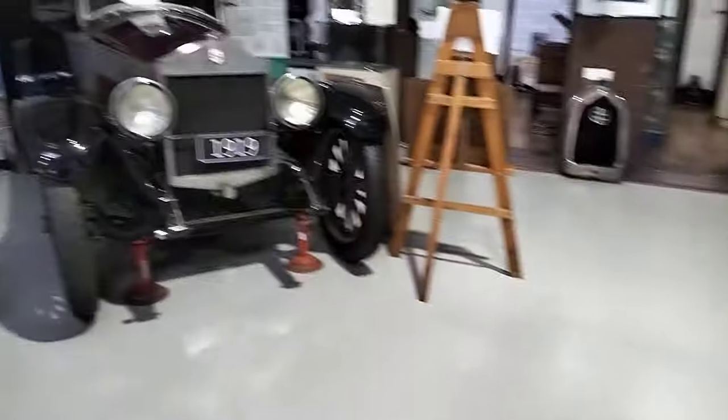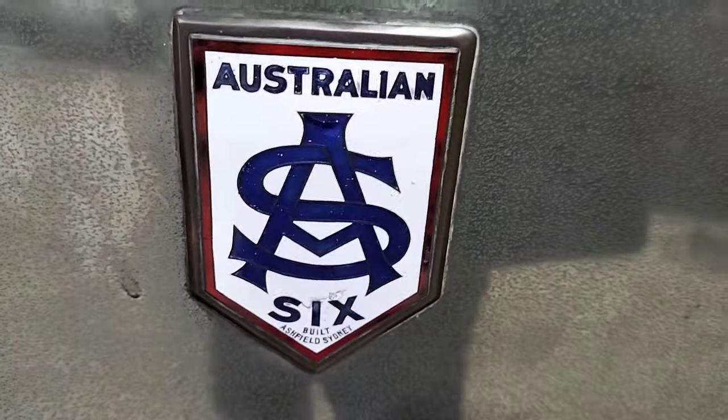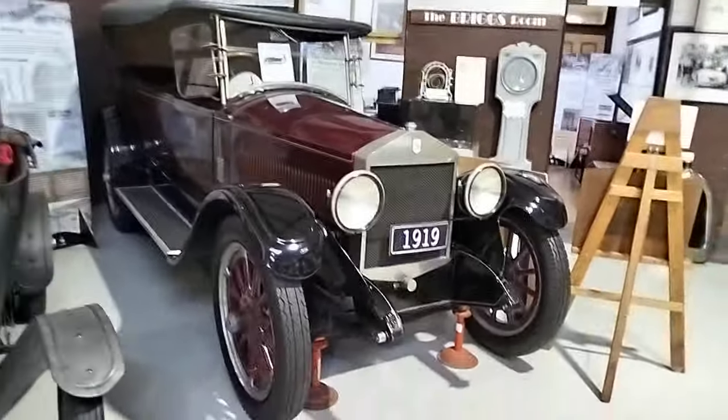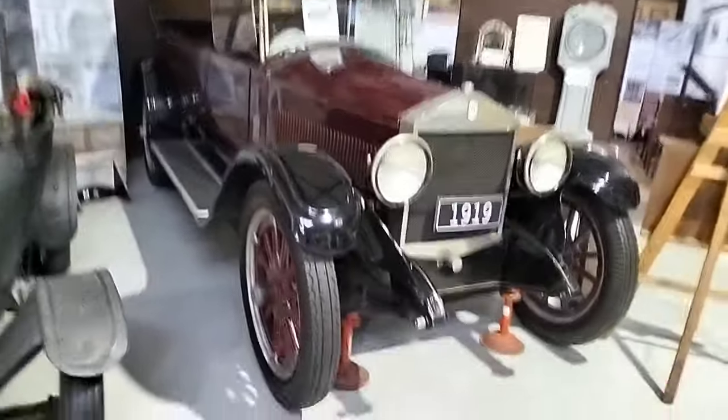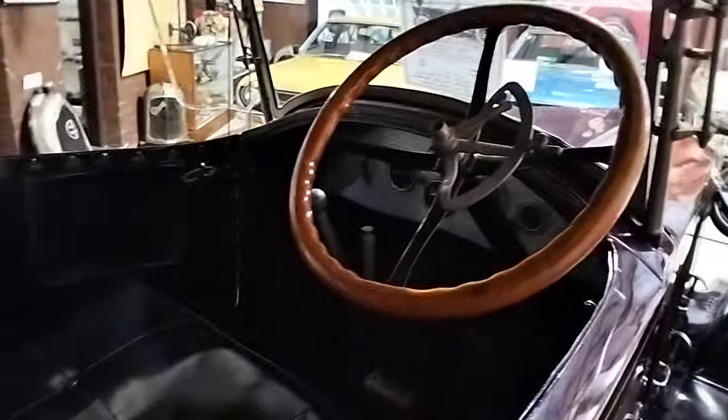Holden was not the first Aussie car. It actually goes to this here, the Aussie 6. It really does show how Australians love the straight-six motor even as way back as 1919. So Holden was actually not that Australian because as part of General Motors they pretty much got a rejected Chevy. The first Holden was a rejected Chevy just heavily redesigned for Australia, but this is as Australian as it gets — the Australian 6.